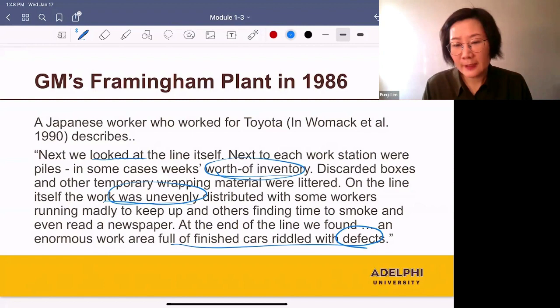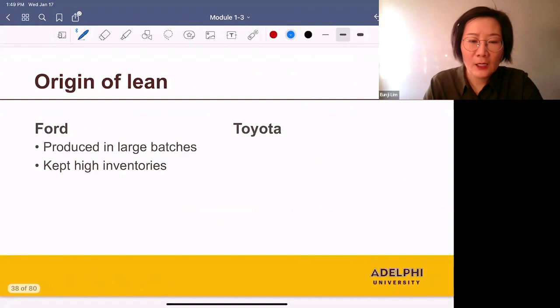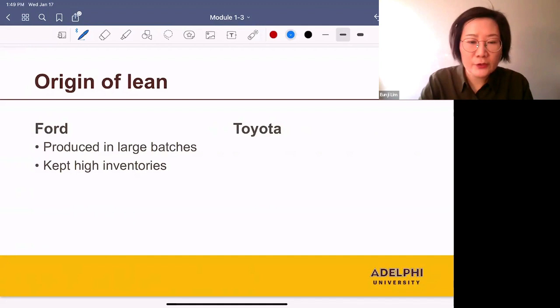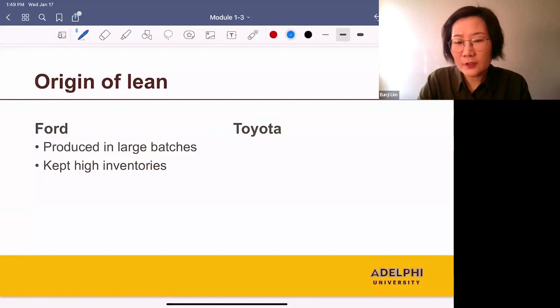This led to the idea of the lean system. Let's think about how cars are produced in the 1980s. Henry Ford invented the idea of assembly lines. Using assembly lines, they were able to produce cars in large batches, and this reduced the per-unit production cost significantly. They produced each type of model in large batches and kept high inventories.